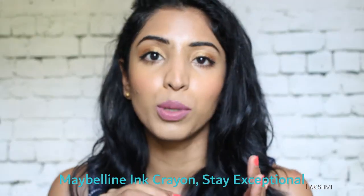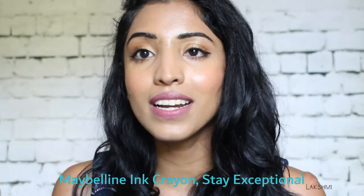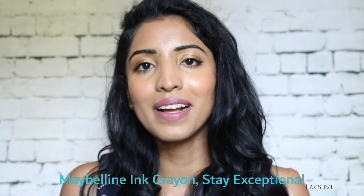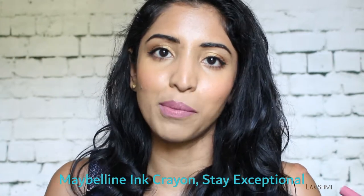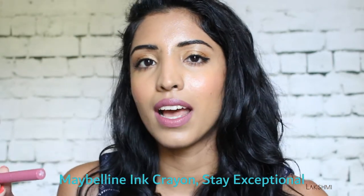The next one I have is the Maybelline Superstay Ink Crayon. It is such a pretty shade. If you think of a crayon, it might sound like it's going to be matte and drying, but this one is not drying at all. It glides on really well and it doesn't feel like a heavy lipstick — it feels really lightweight.